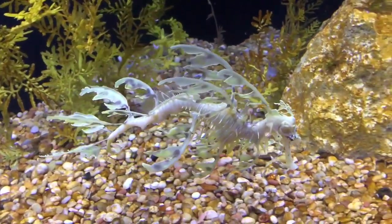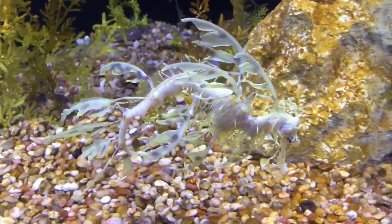Leafy sea dragons are threatened by pollution, habitat destruction, and poaching. It is illegal to collect leafy sea dragons from the wild.